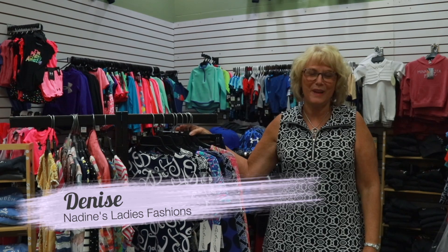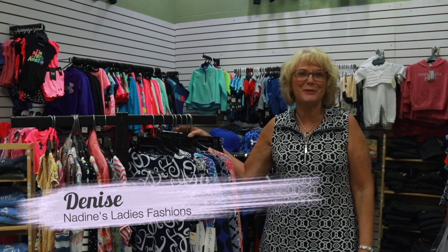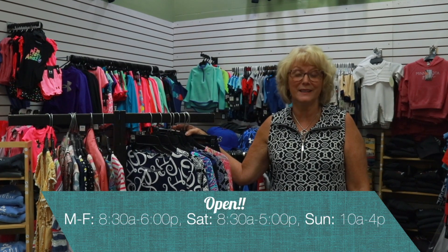Hi, I'm Denise from Nadine's Ladies Fashions in Perm, and we welcome you to stop down and check out our 4,000 square foot store. One thing I'm hearing from a lot of our customers is, wow, you have a great selection.